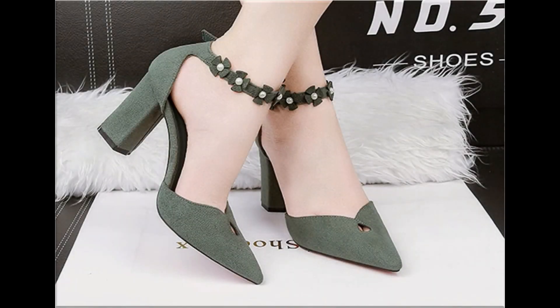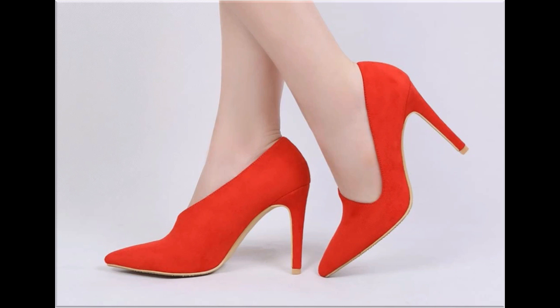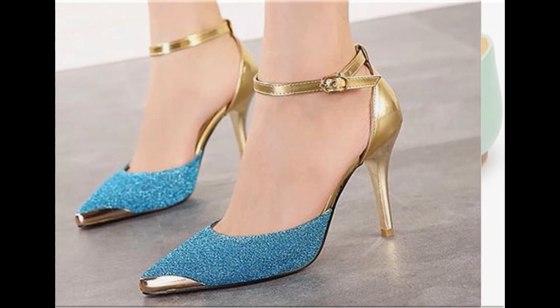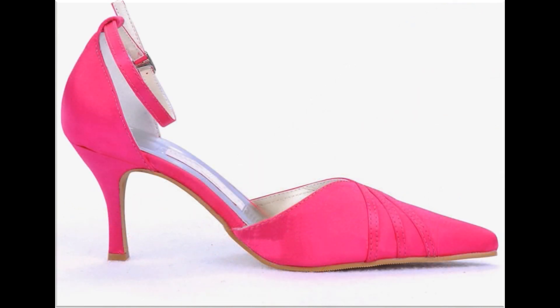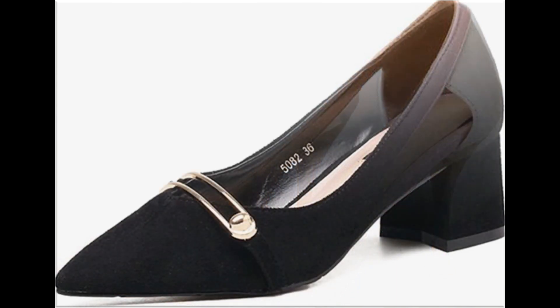Assalamu alaikum everyone, welcome to my channel Fashion for All by Rahat. Today I am sharing one of the most stylish, beautiful, trendy collections of ladies shoes with new designs. In this collection you will see all different types of heel designs which are very practical, comfortable, stylish and popular all over the world among ladies — very simple, decent, comfortable but stylish shoes.